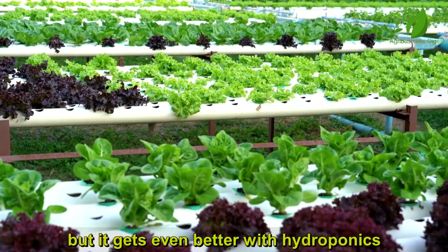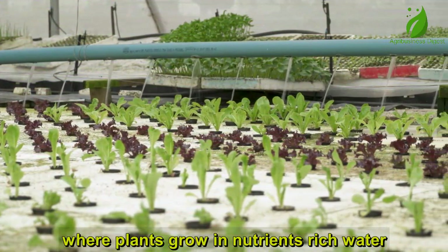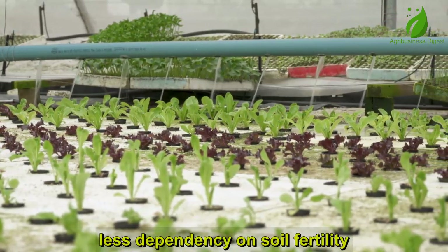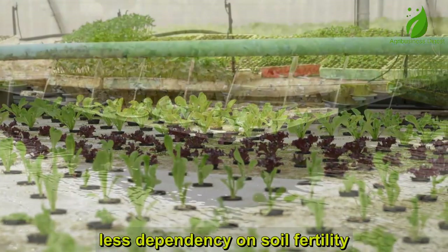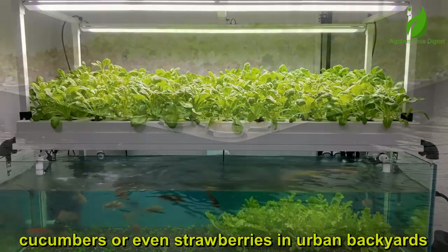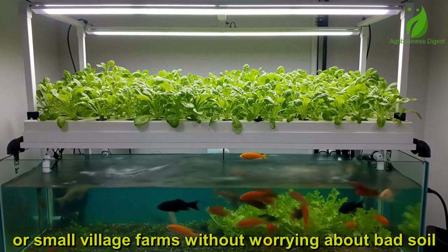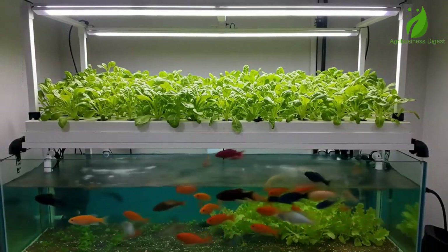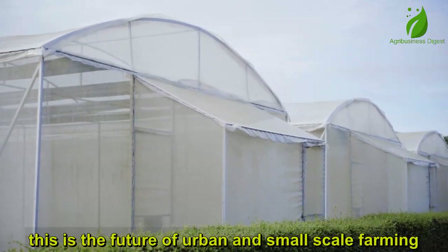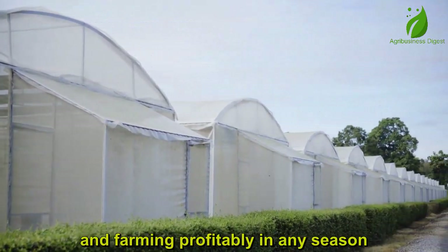It gets even better with hydroponics — a soil-free farming method where plants grow in nutrient-rich water. This means faster plant growth, higher yields in smaller spaces, and less dependency on soil fertility. Imagine producing fresh lettuce, spinach, cucumbers, or even strawberries in urban backyards, rooftops, or small village farms without worrying about bad soil. Hydroponics and local greenhouses make that possible — this is the future of urban and small-scale farming, growing more with less and farming profitably in any season.